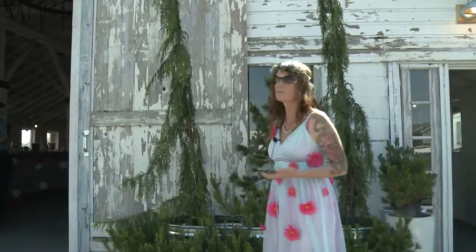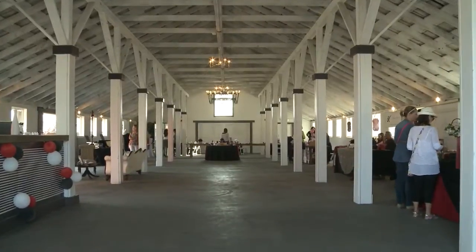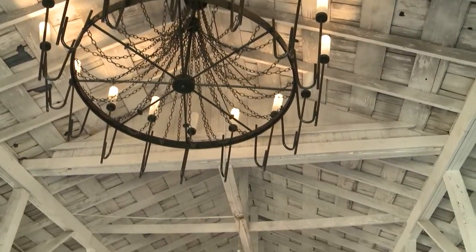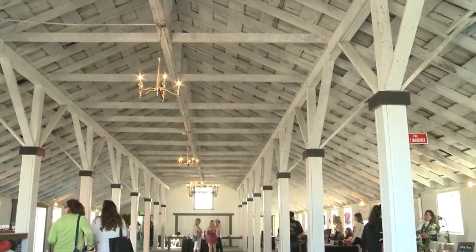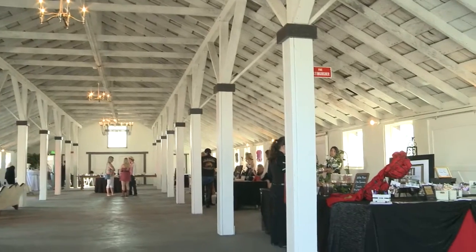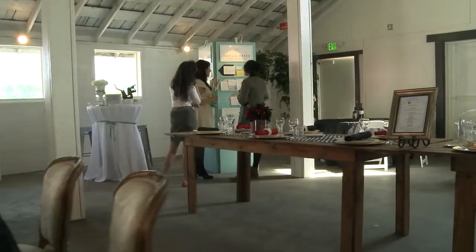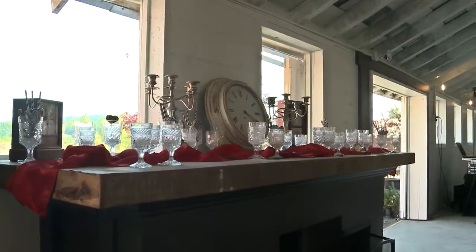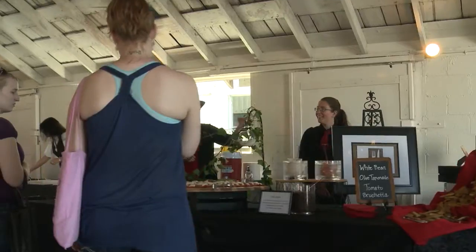Part of it is the 4,000 square foot barn, which is actually an old calving barn. In it, we've taken time to salvage light fixtures and retain as much of the character of the facility in the barn itself. The mantles on the bar and on the fireplace were actually wood that we pulled out of certain parts of the farm so that we could salvage and restore them.